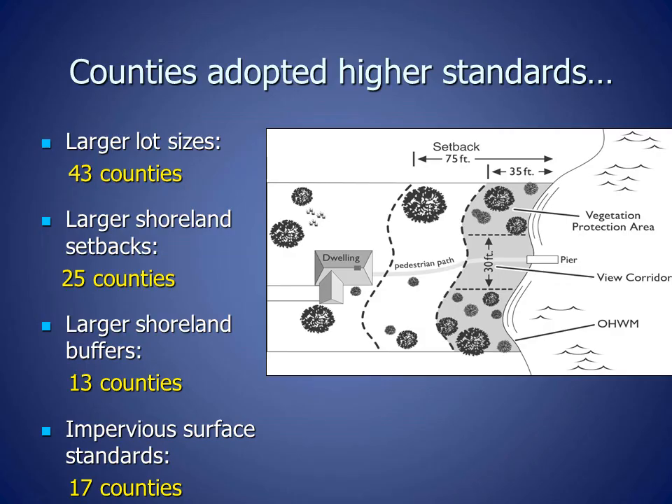When Shoreland Zoning was adopted in 1966 by the Wisconsin Legislature, it set minimum standards, and counties could adopt higher standards as they decided what was best for the lakes and rivers in their counties. Counties continued to make these decisions for over 35 years until 2015. After Shoreland Zoning was adopted in the 1960s, more homes and larger homes were built on waterfront lots, causing increased impacts to lakes. As a result of increased waterfront development and new scientific research looking at how waterfront development affects lakes and fish, many counties adopted higher Shoreland Standards than the state minimums, as shown here.